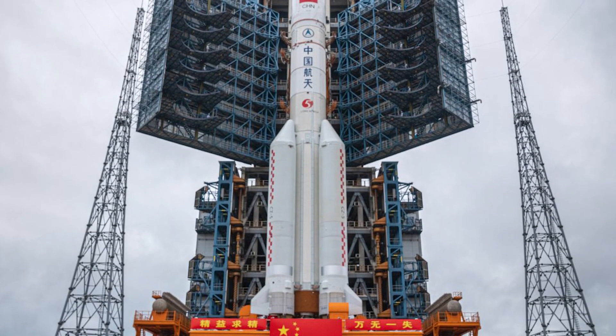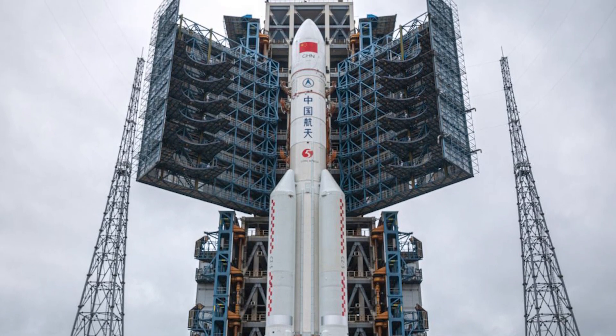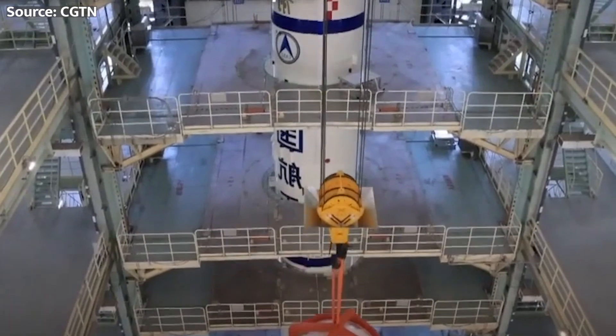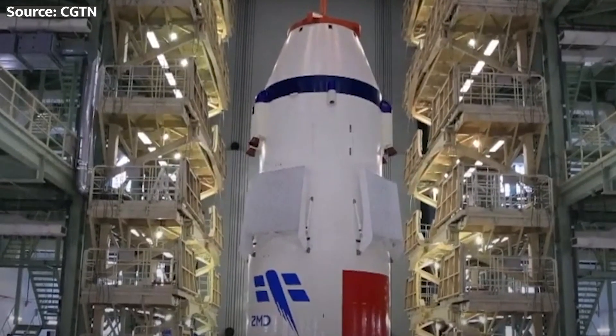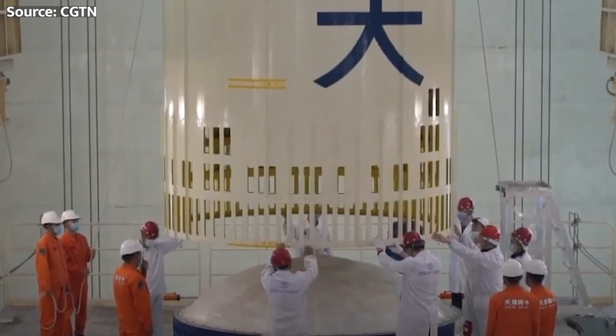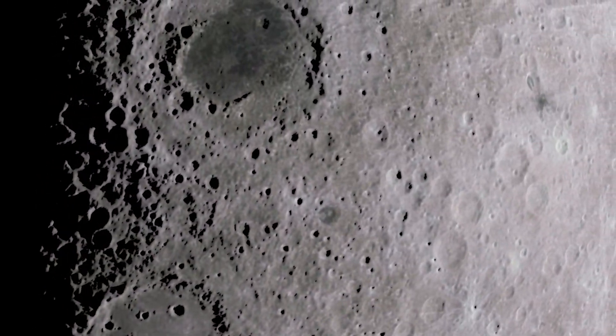That is over twice what China's current heaviest rocket, the Long March 5, can deliver beyond LEO. It provides everything needed with margin to accomplish a lunar landing mission, and impressively, China plans to do it in just two Long March 10 launches per crewed visit to the lunar surface.